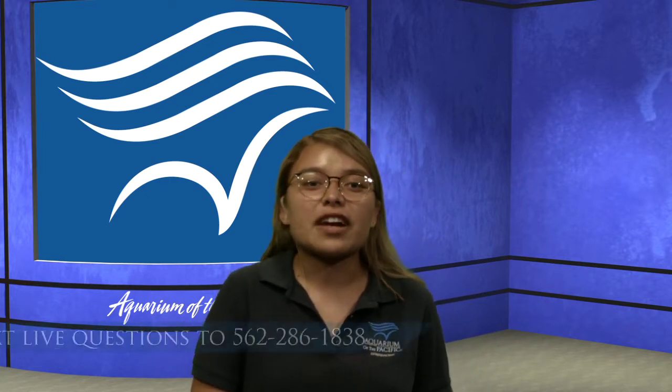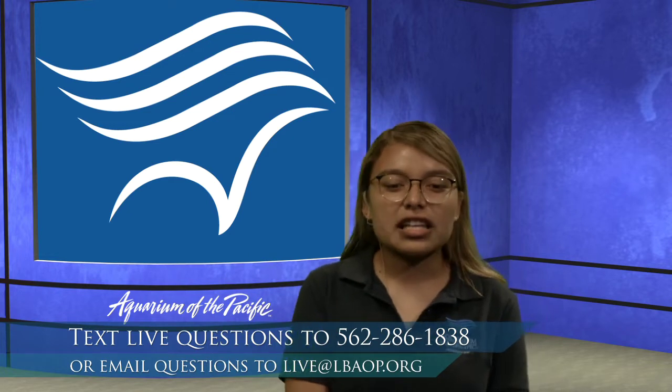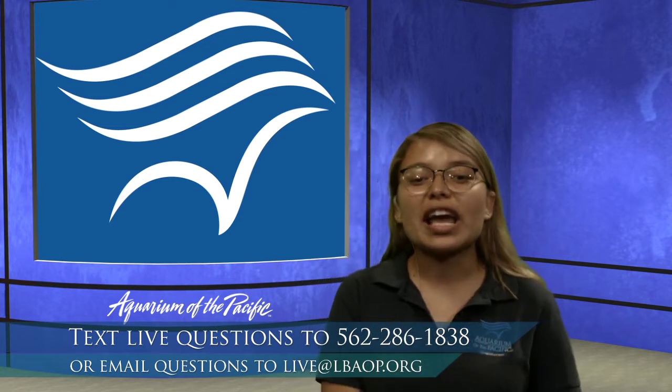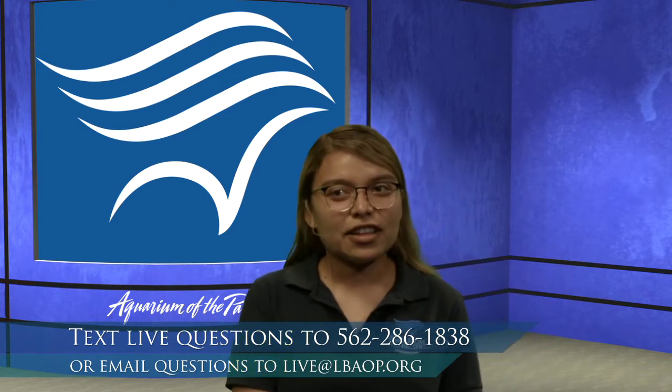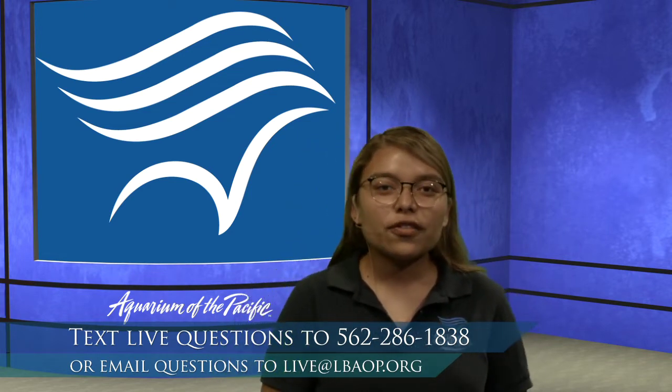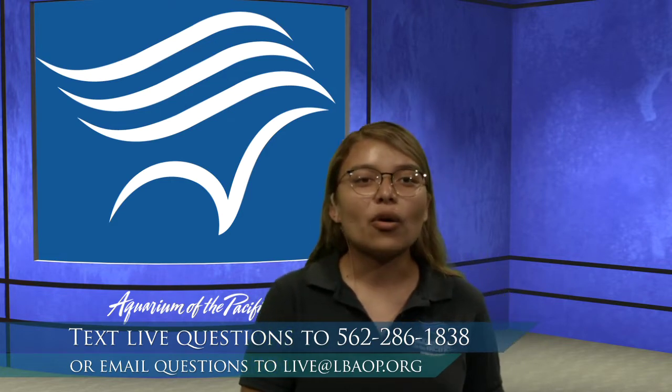If you have any questions during this program, or want to text in your favorite animal or anything like that, we do have a live text line. That number is 562-286-1838. But if you are watching this any other day that isn't July 7th from 9 to 9:30, feel free to email us at live@lbaop.org.